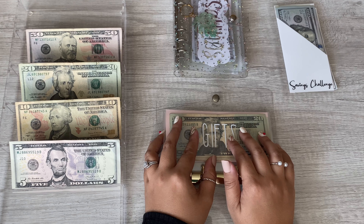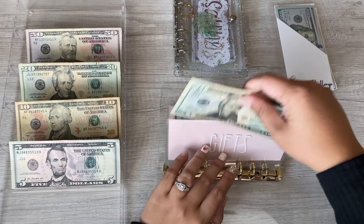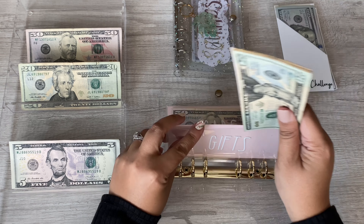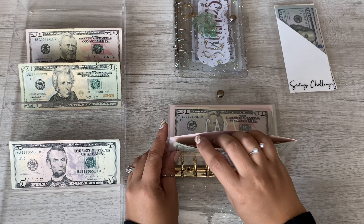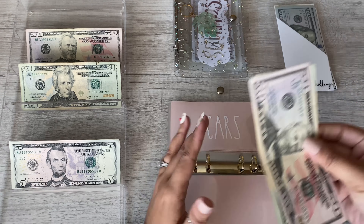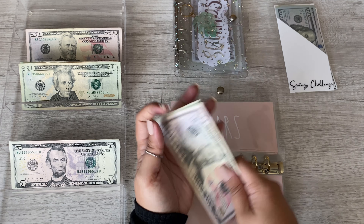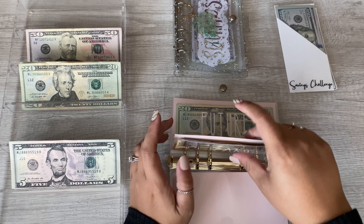Gifts is going to get $10. Twenty, thirty, forty, fifty, sixty, seventy-five — so $75 in gifts. These envelopes are on their last leg a little bit — I've had them for a whole year, which is pretty good. Cars is going to get $20. Fifty, seventy, ninety, one ten, one thirty, one fifty — so $150 in cars, which is looking good for the routine maintenance coming up.